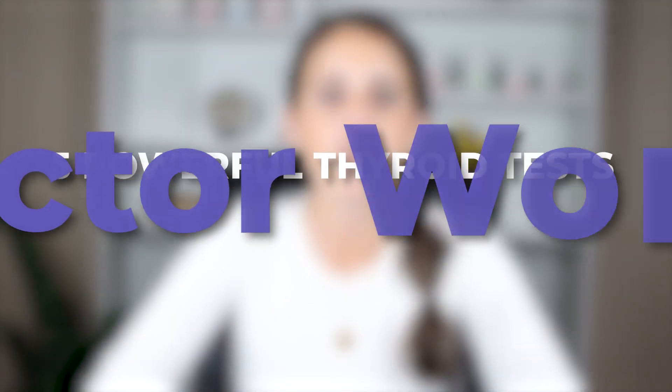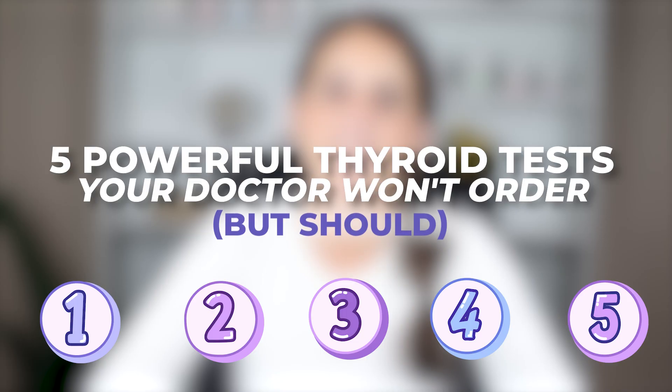Here's the truth. Most doctors will only run one to two thyroid tests, and it barely scratches the surface. In this video, I'll walk you through the five powerful thyroid tests that most conventional doctors don't run, but absolutely should if you're trying to get to the root of fatigue, hormone imbalance, weight gain, or brain fog.